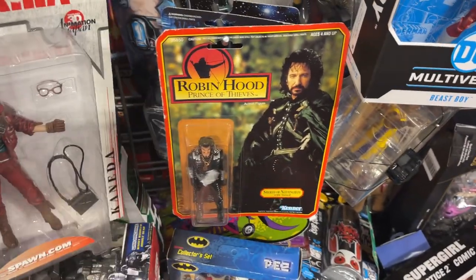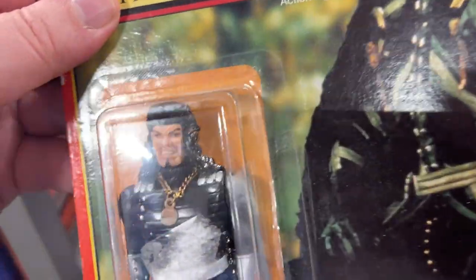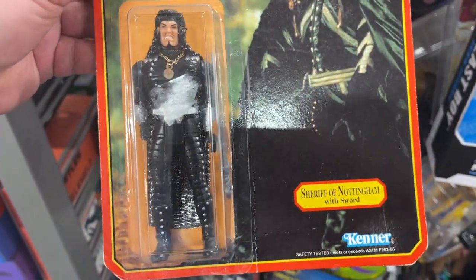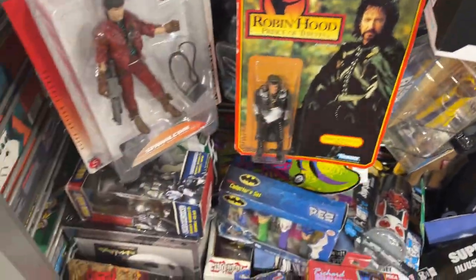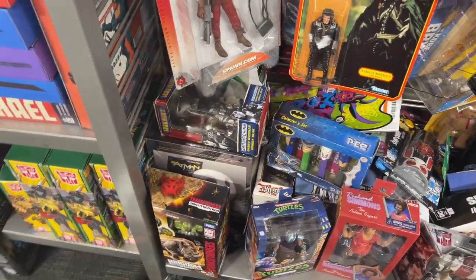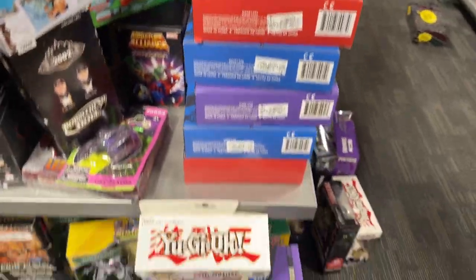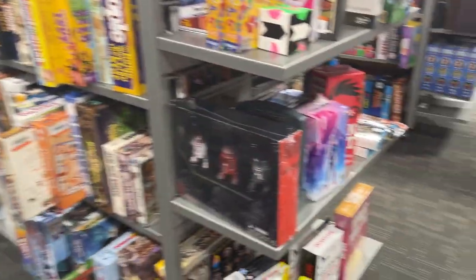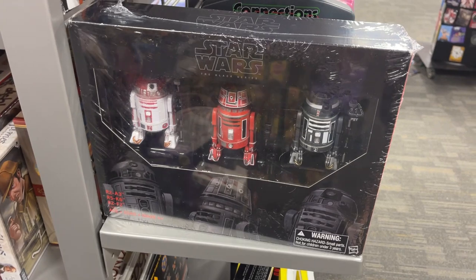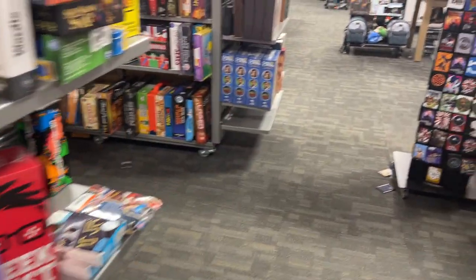Robin Hood, Prince of the Beasts — nice. Sheriff of Nottingham — nice. Winox down there. Got some Donatello, some more Turtle stuff. Got a little Black Series droids there. Let's go see what else we can find.